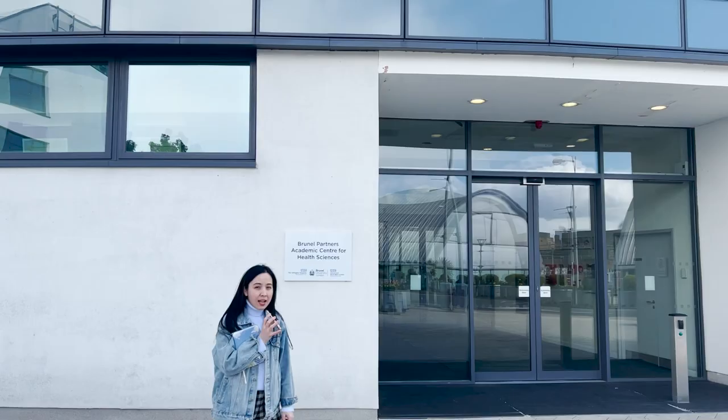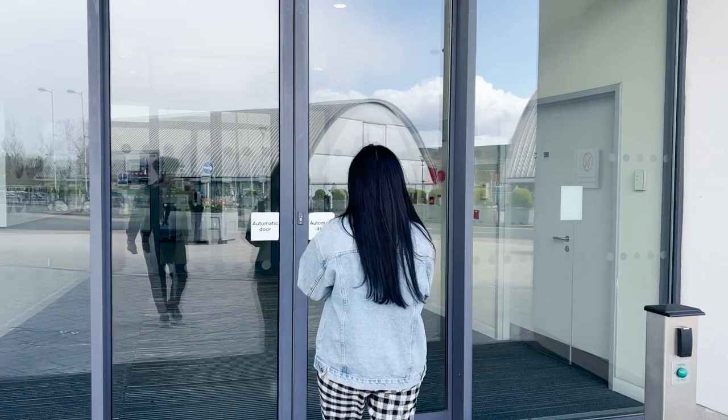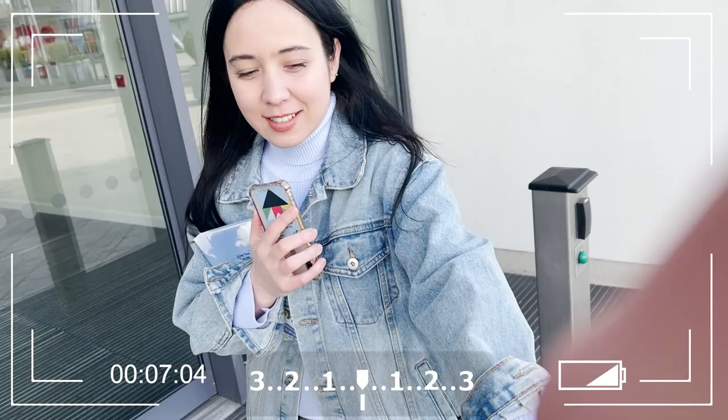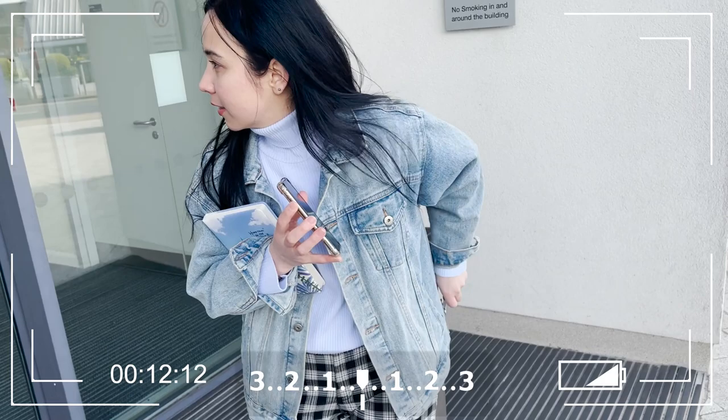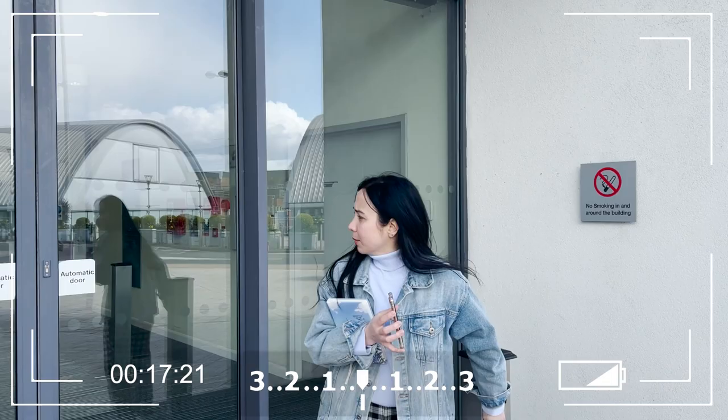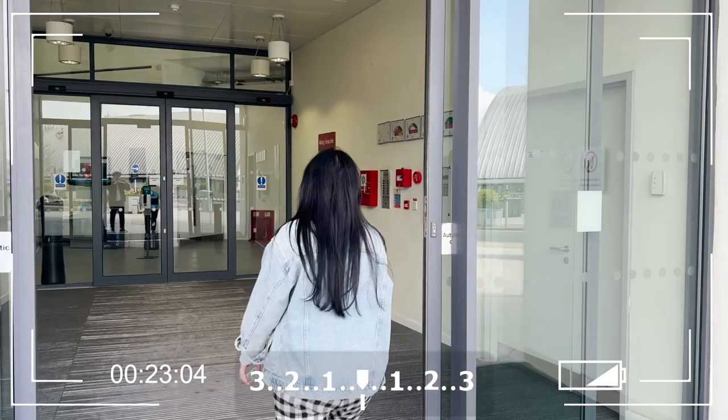We need student cards to get in. Do you have a student card? I'm asking for student cards. We couldn't open the building because we have a green button — actually, not with the card. We should open it with the green button. So let's go.